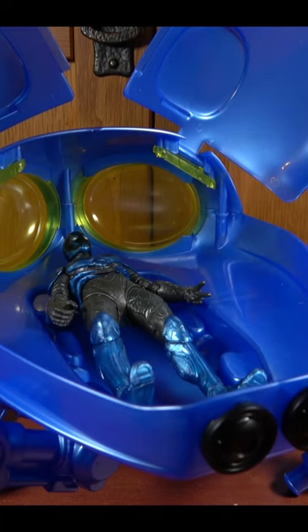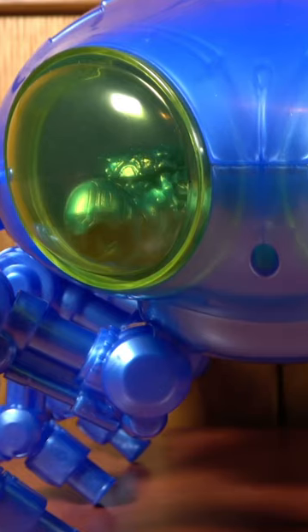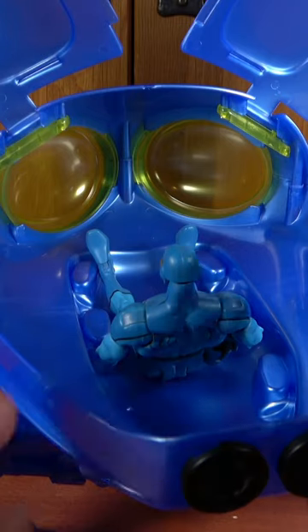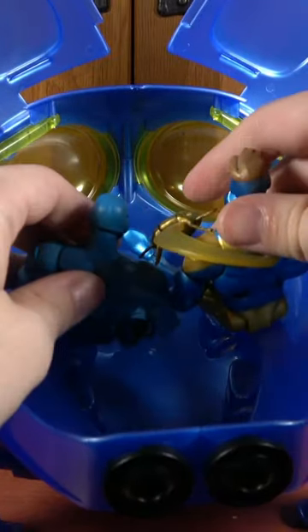Of course, we won't stop there because the McFarlane figure totally fits inside. You can have Ted Kord hang out with him too. In fact, if you want to imagine a smaller scale for Ted and Jaime, it kind of works out. Not only does the DC Classics Ted fit in there nicely, you could also include Booster Gold for a hangout.